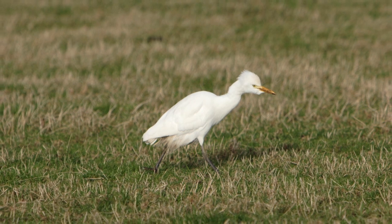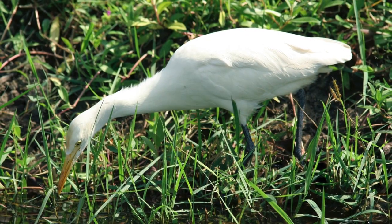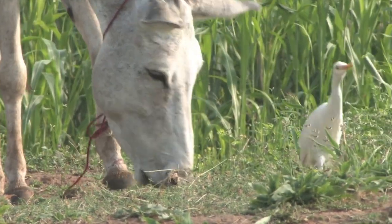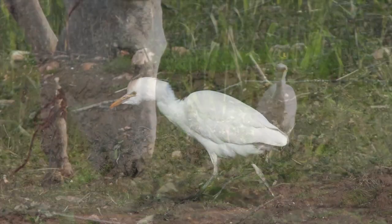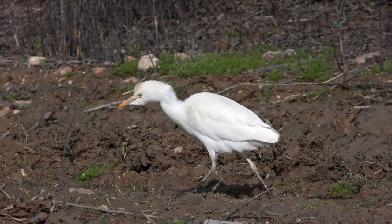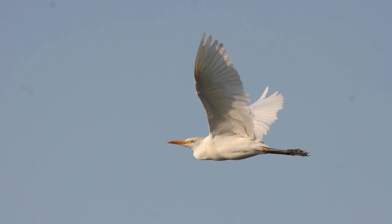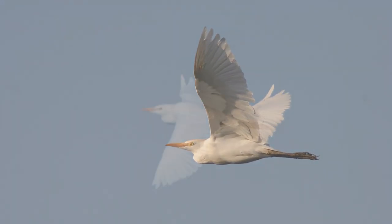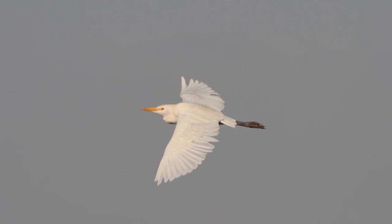When foraging, the birds walk with an easy, relaxed stride, and on spotting likely prey will sprint after it for a few strides, often flicking the wings out in the process. In flight, cattle egret can be a little more challenging to identify, and it's possible some birds will be missed.